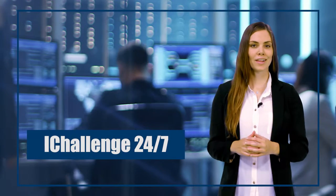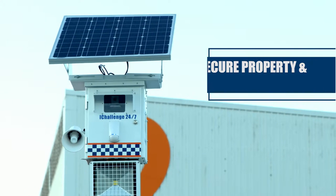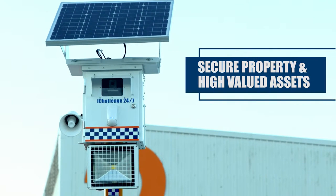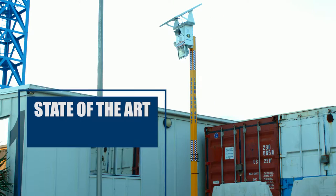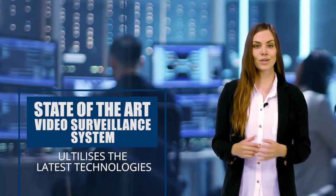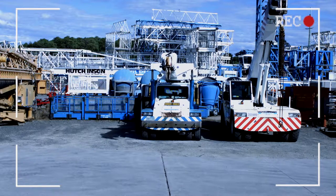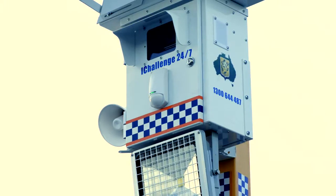Introducing the new iChallenger 24x7 from Challenger Night Security to secure property and protect your high-valued assets. This state-of-the-art video surveillance system utilizes the latest technologies and includes HD Live View, so you can observe from any device and location and have full remote access to cameras.